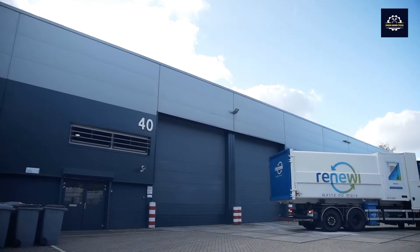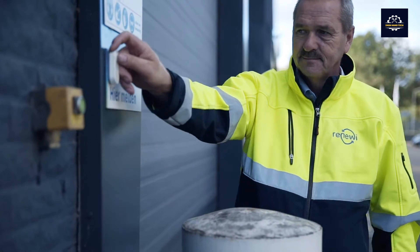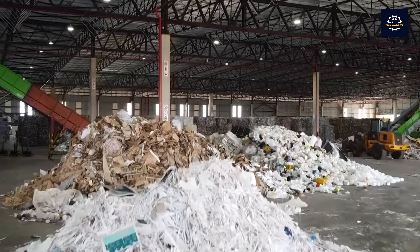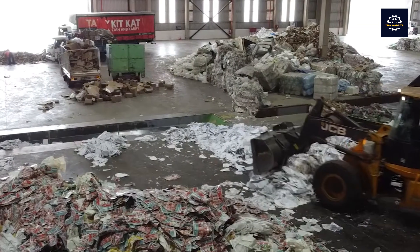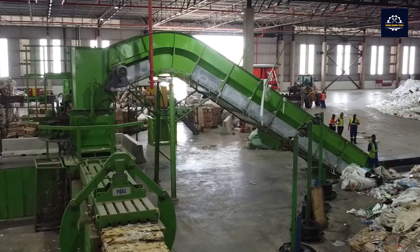Today, a process called the carton recycling value chain is in place. Cartons are collected through residential collection programs, along with other recyclable materials. They are transported to a materials recovery facility where they are sorted and baled. From there, they are sent to a paper mill or to a facility that produces sustainable building materials.